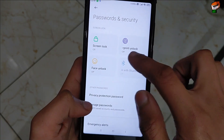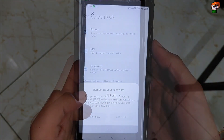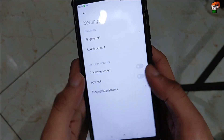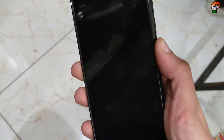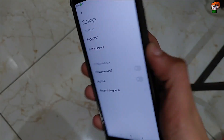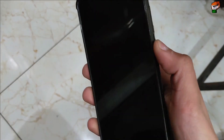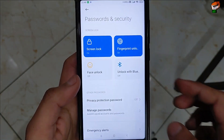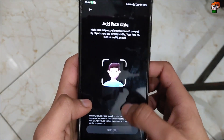Let's check the speed of the fingerprint sensor and face unlock. I am applying the fingerprint sensor — it is working perfectly and successfully applied. Let's test the fingerprint speed — it is very good, there is no problem. If you tap on the fingerprint it will automatically open the lock screen and open your phone.